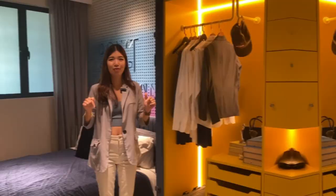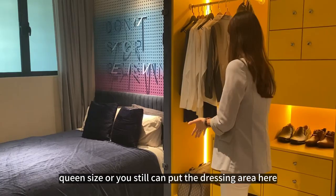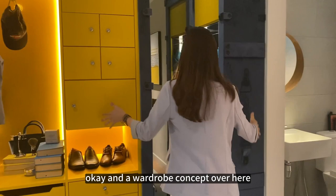Now I'm in the master bedroom. For the design here, you can fit a king size or queen size bed, and you can still have a dressing area and a wardrobe concept over here. This is the master bathroom, which is almost similar in size to the common bathroom.